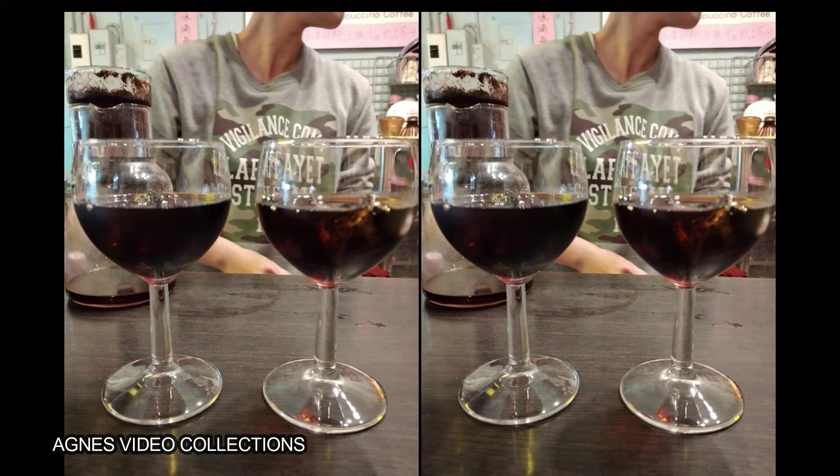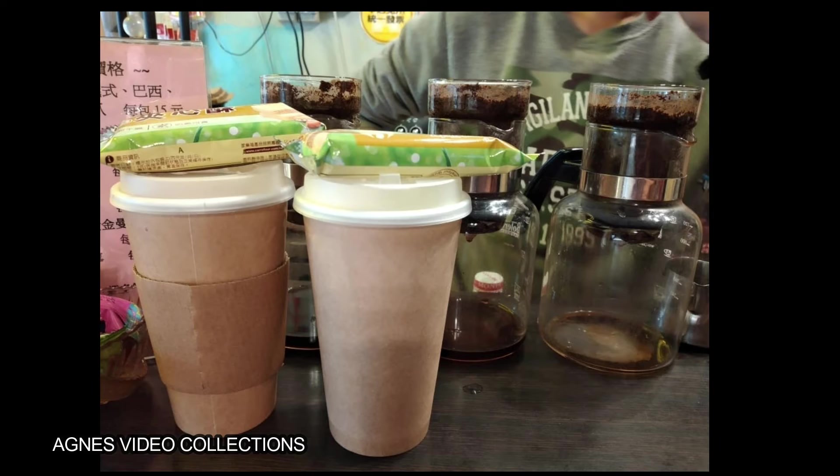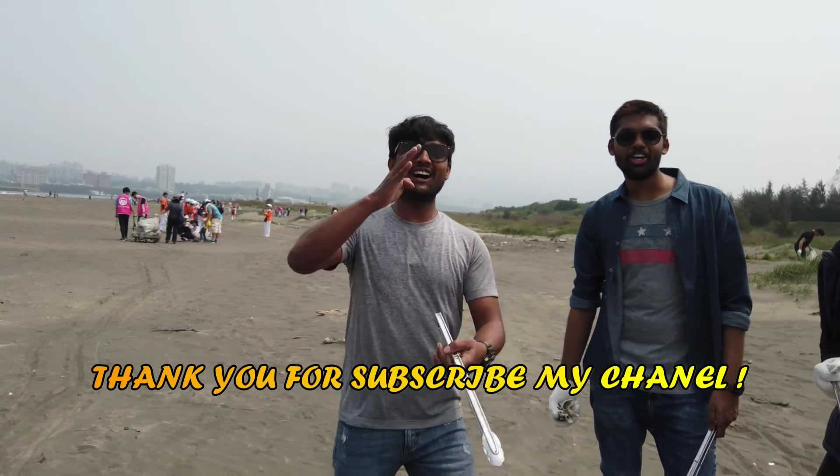So guys, let's get to try this best coffee in the neighborhood, and of course please always remember to subscribe to her channel.